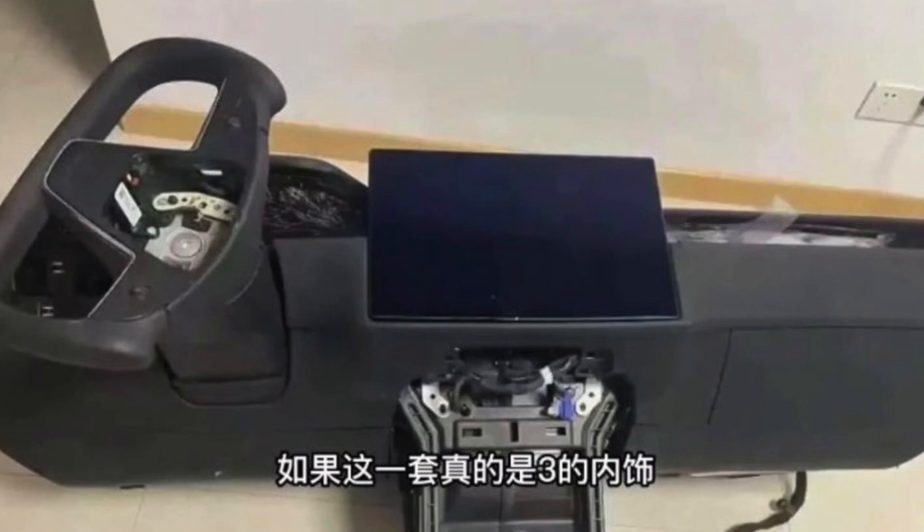The change from the current Model 3 interior to the new one is not going to be the biggest design change — more of a subtle update with a couple of elements to bring out a luxury feel. If you're worried about interior design changes alone, it's probably not enough to make you switch from the old design. Interestingly, somebody in China posted an image on Twitter showing a quite substantial change for the Project Highland Model 3, though I'm hesitant about it.